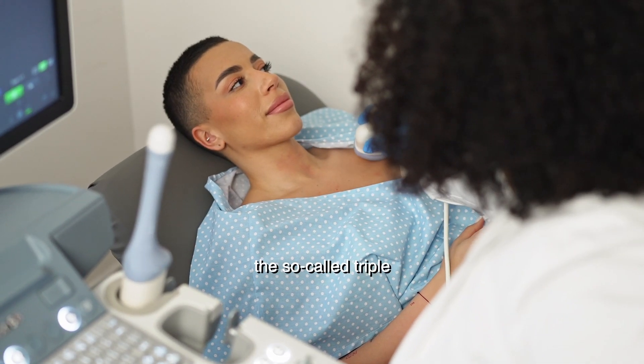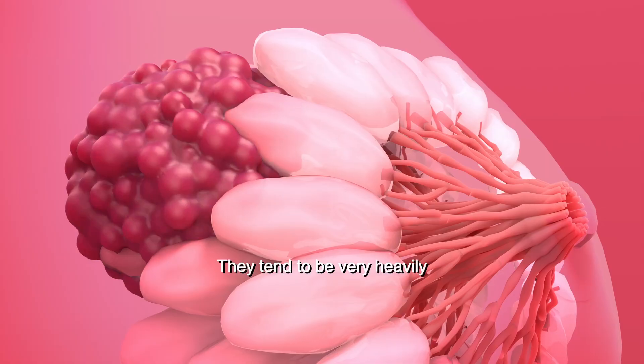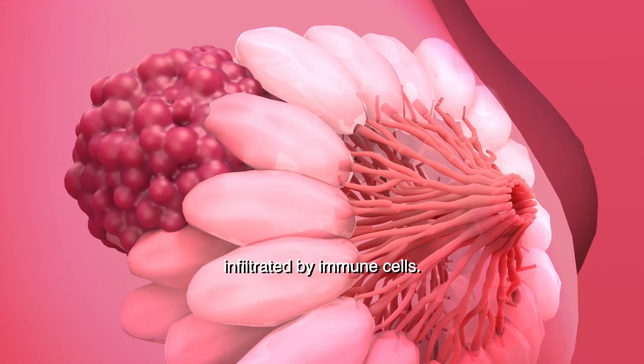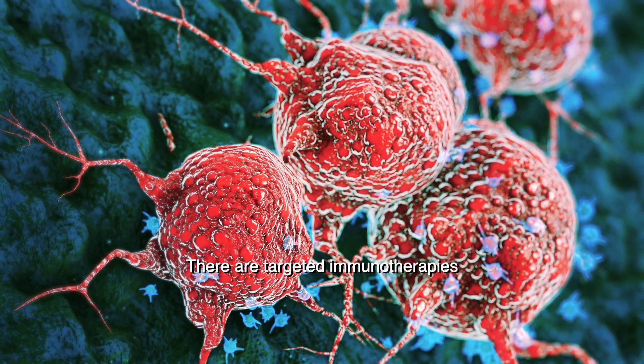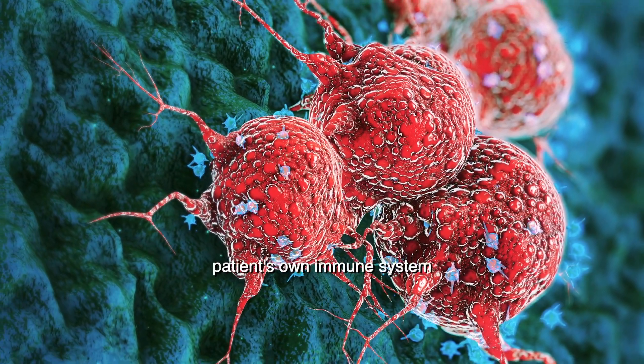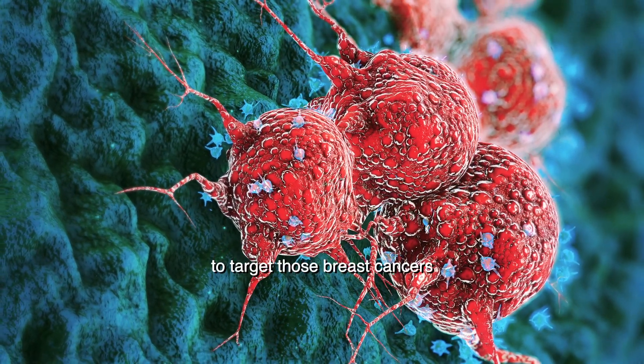There is a subset of breast cancer, the so-called triple negative breast cancers. They tend to be very heavily infiltrated by immune cells. There are targeted immunotherapies called immune checkpoint inhibition, which harness the patient's own immune system to target those breast cancers.